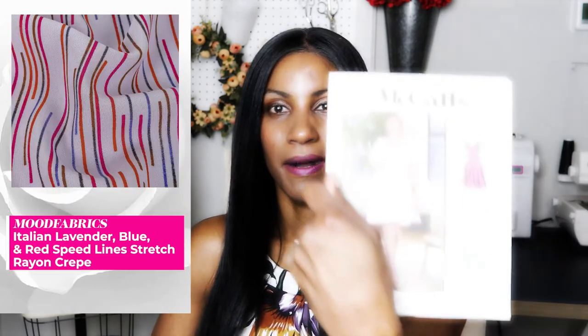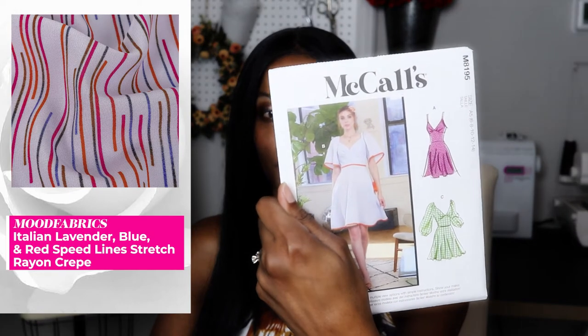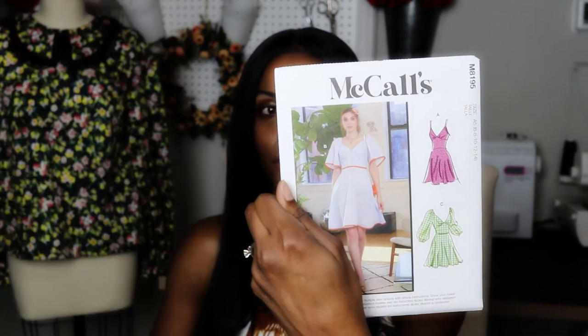The next pattern is McCall's M8195. I looked at it and the sleeves are interesting — I kind of like them, kind of don't — but I took it mainly for version B because it's so fluttery and pretty. Version A is a simple design that would make an amazing spring or summer dress, and you could also wear it in the fall with a form-fitting top underneath or even a turtleneck.